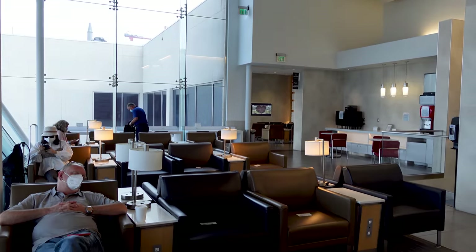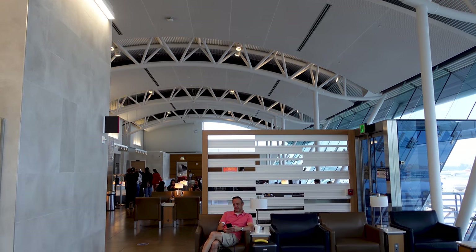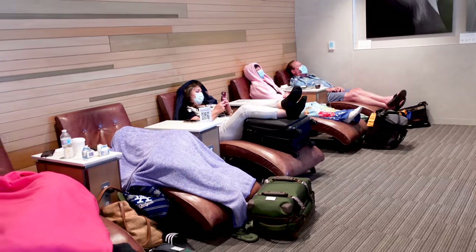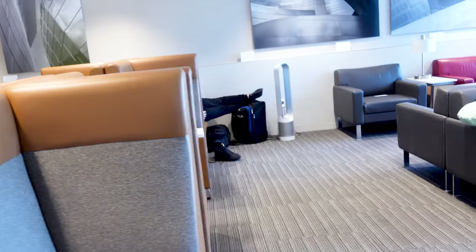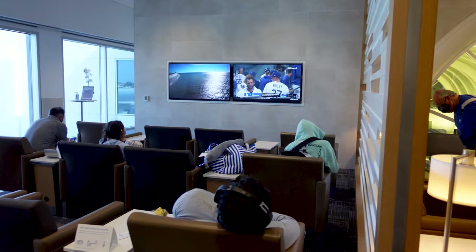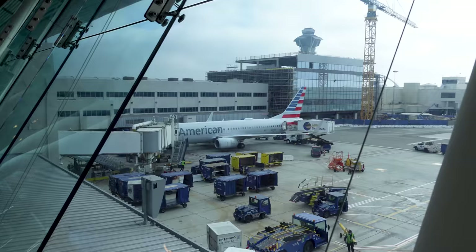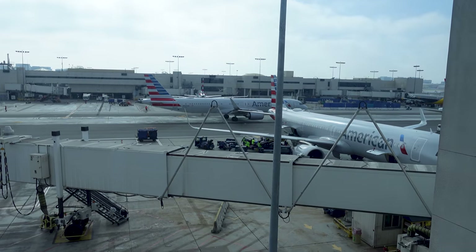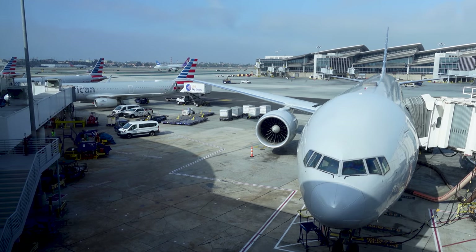The lounge is gorgeous with many comfortable seats. There are also chairs in permanent reclining position for travelers to take a nap. There is also an area where you can watch TV while waiting for your flight. The lounge has a wonderful view of Terminal 5 and you can see all the parked American Airlines aircraft.